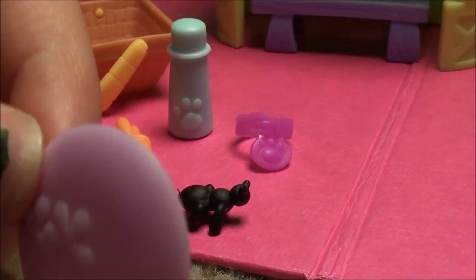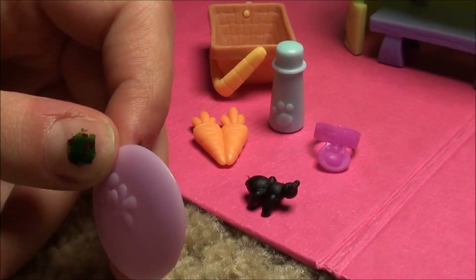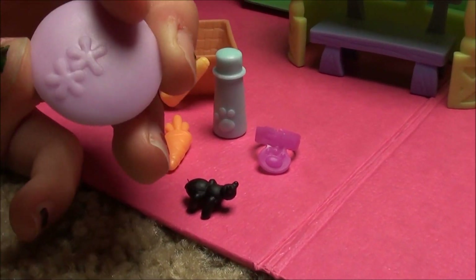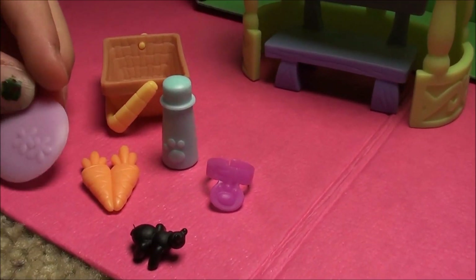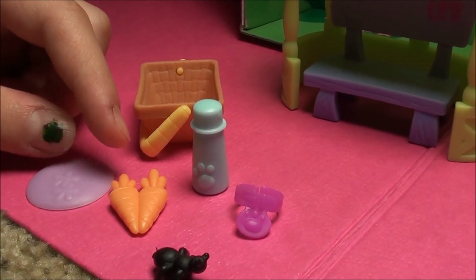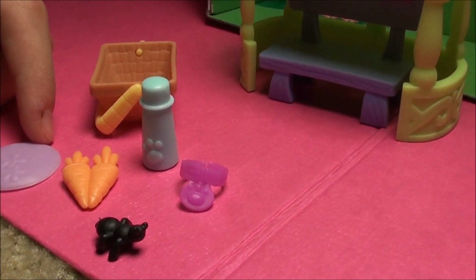And then here is this frisbee. I mean, a cat doesn't play with a frisbee, and neither does an ant eater, which is really funny because only dogs do that. So both the carrots and the frisbee are kind of meant for different pets.